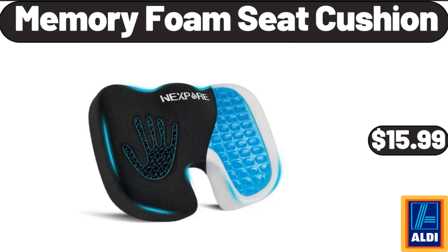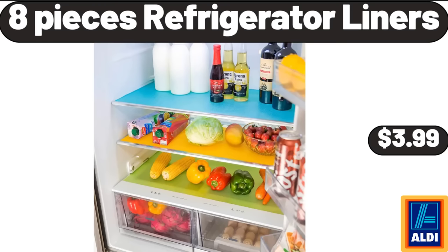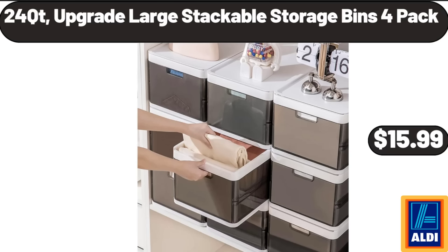Memory foam seat cushion, $15.99. Stainless steel bowl for kitchen, $18.99. Eight-piece refrigerator liners, $3.99. Love and Fresh 100% whole wheat bread, $1.85. Twenty-four quart large stackable storage bins, 2-pack, $15.99.